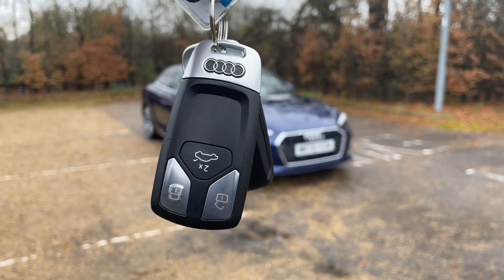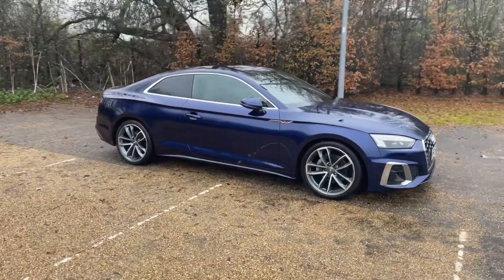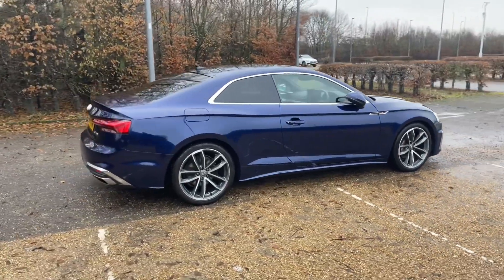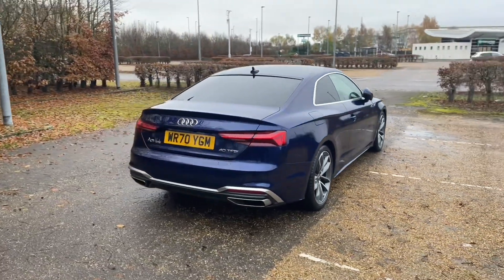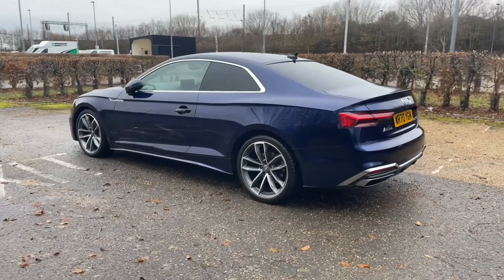Hello and welcome to Bedford Audi. Here we have the Audi Approved Audi A5 Coupe. This Audi A5 Coupe is in the S line trim. It features a 40 TFSI petrol engine producing 204 brake horsepower and is paired with the S-Tronic automatic gearbox with a lovely smooth responsive drive. Registered in November 2020, this Audi Approved A5 is in the lovely Navara Blue metallic paintwork.